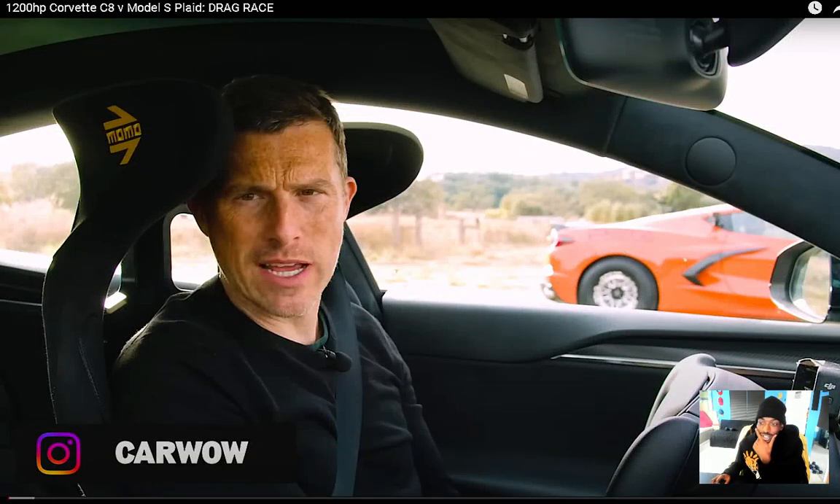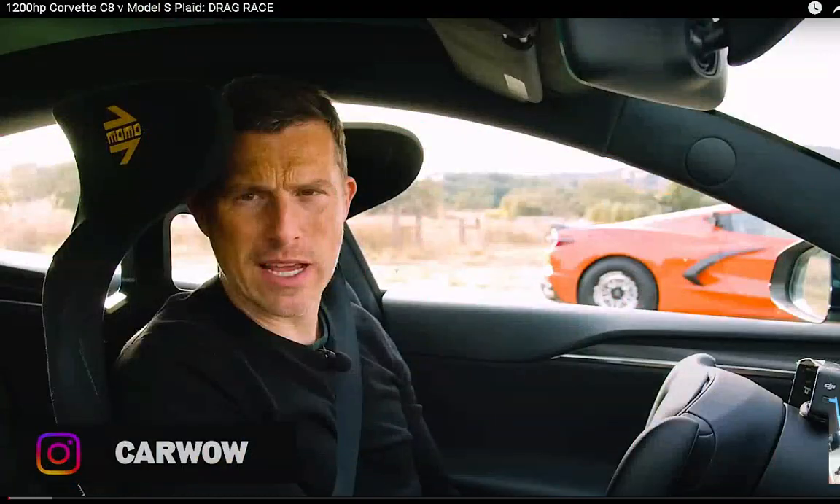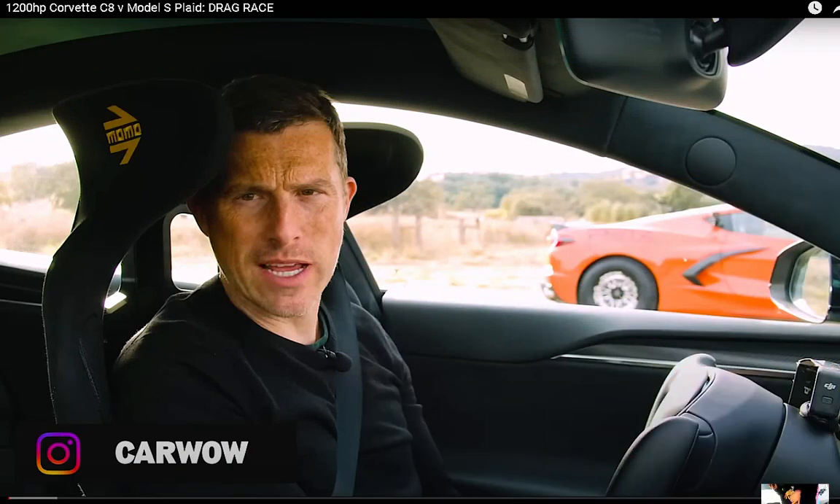All right, let's get into it — we ain't gonna waste time. I know we had to watch this. This is gonna be insane. Hopefully this C8 keeps balance. As long as it keeps balance we should be good, you know what I'm saying. Hopefully it's not spinning so it can be winning. Anyways, we got Car Wow — thanks for the video.